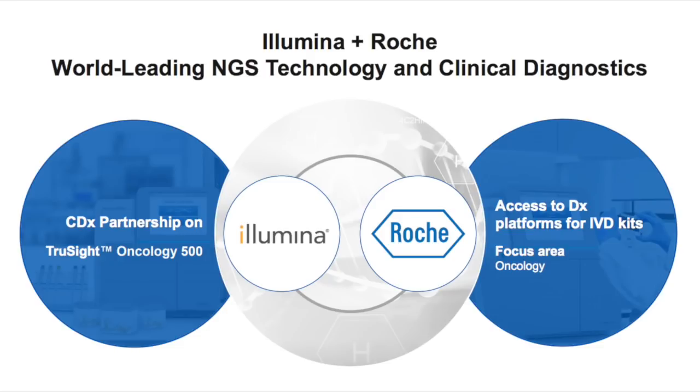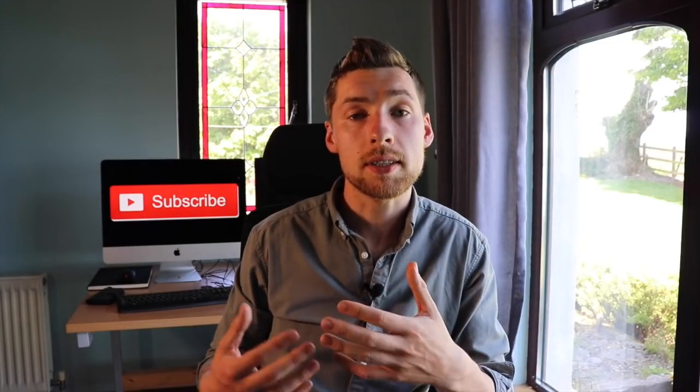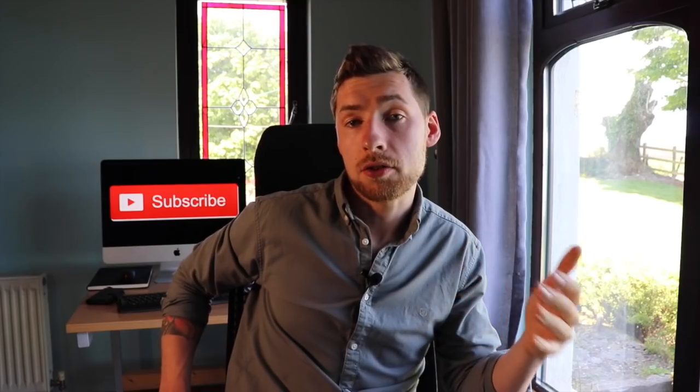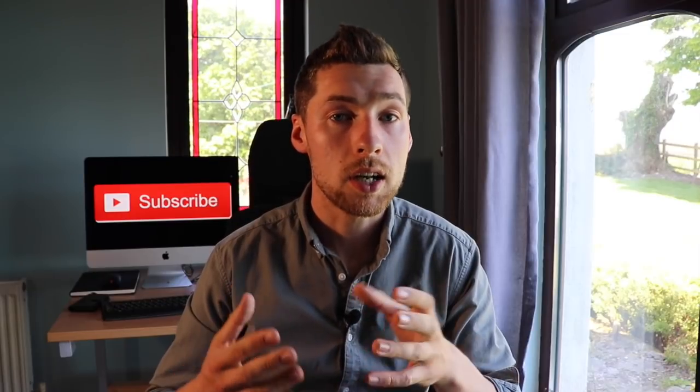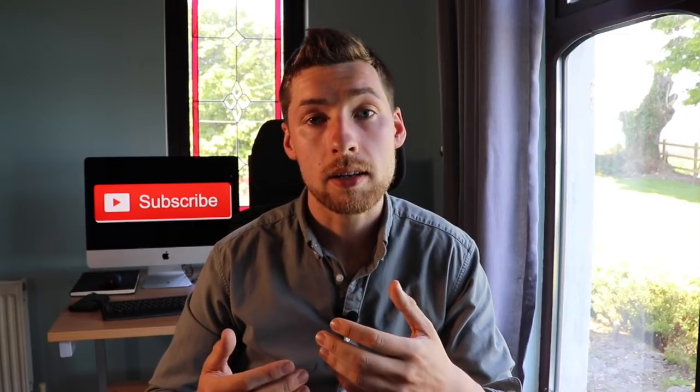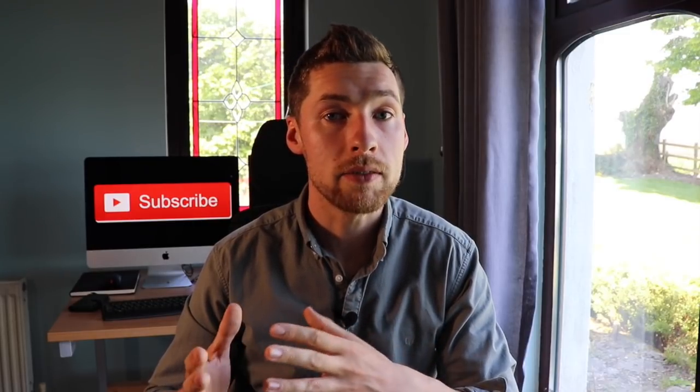Another huge tailwind for Illumina is the increasing number of large population studies being undertaken by governments. For instance, the UK Biobank is now operating at full scale using Illumina's instruments to sequence 500,000 genomes by summer 2021. Illumina has said there are over 50 population studies getting underway globally, which are expected to increase revenues over the coming years. Illumina also serves the direct-to-consumer genetic testing market, though this market declined in 2019, and the microarray systems used for it make up only about 12% of Illumina's revenue.